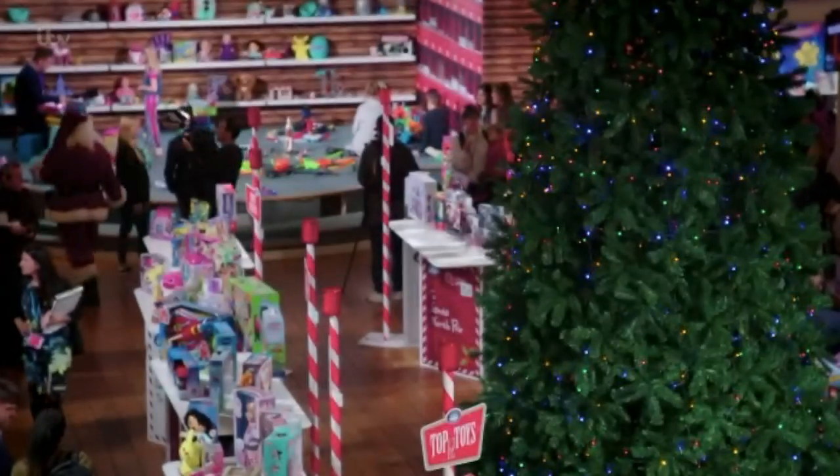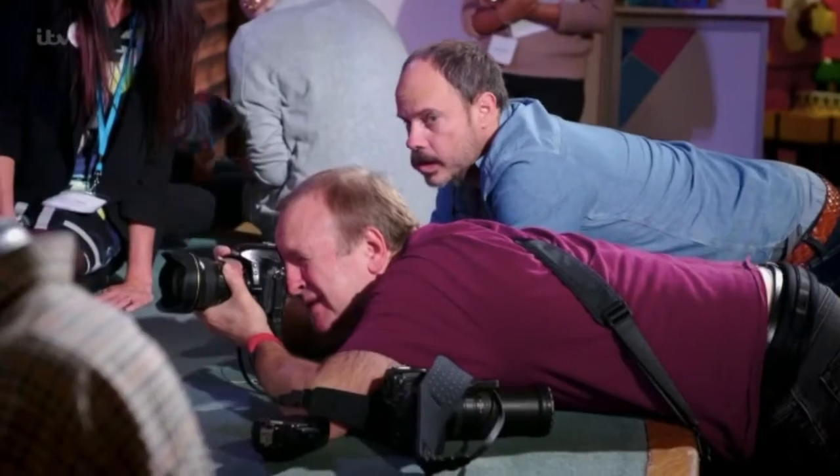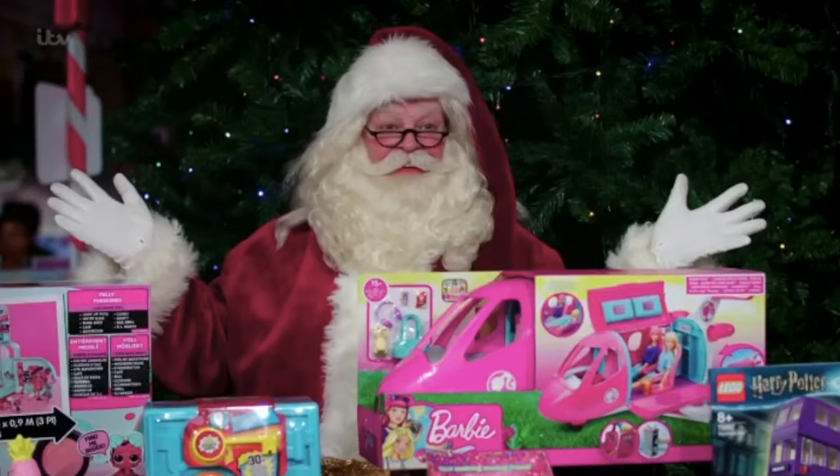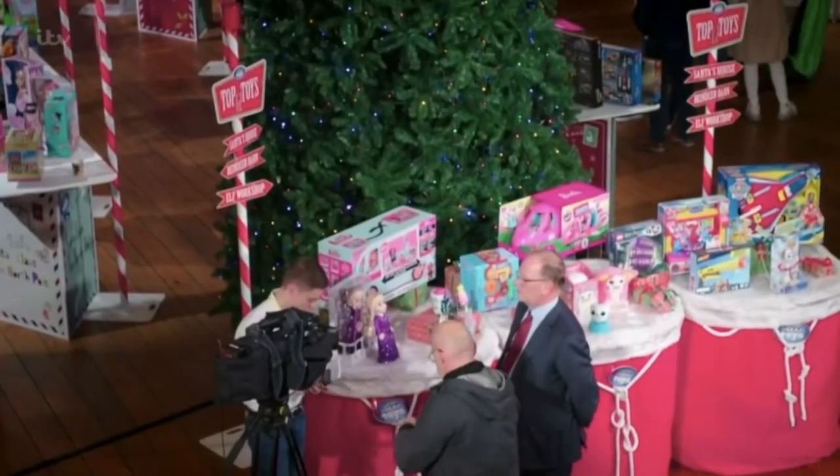The toy industry unveiled its predictions for this year's most sought-after toys back in the middle of November, and there's no escaping just how important this day is to retailers. December is absolutely critical for the toy industry — roughly 25% of our entire year's business is conducted in just four weeks.